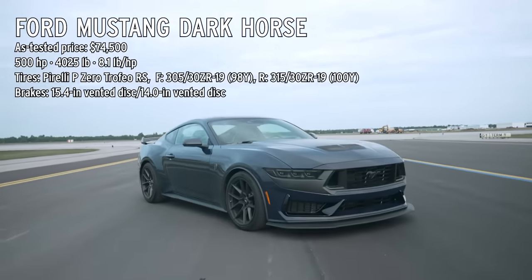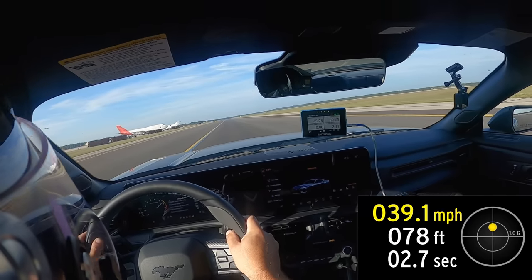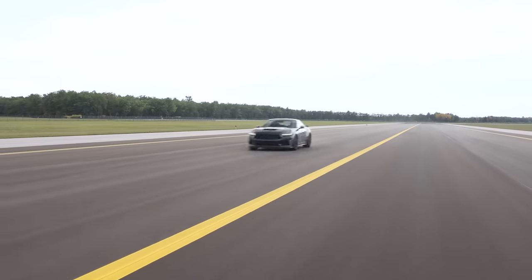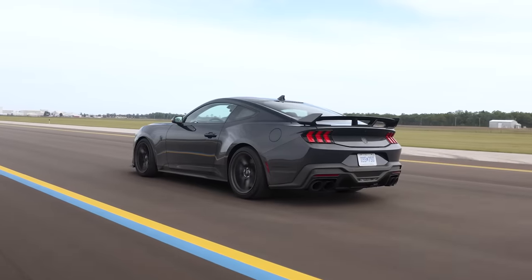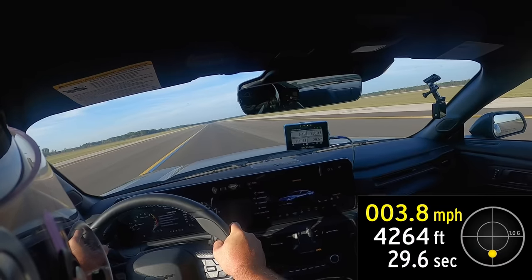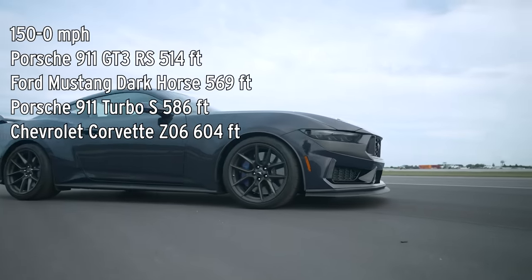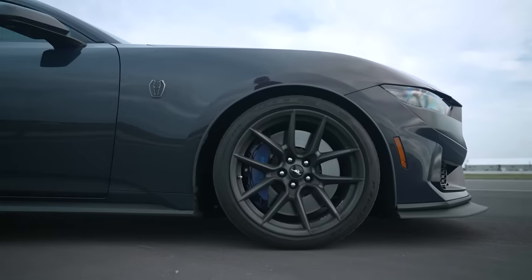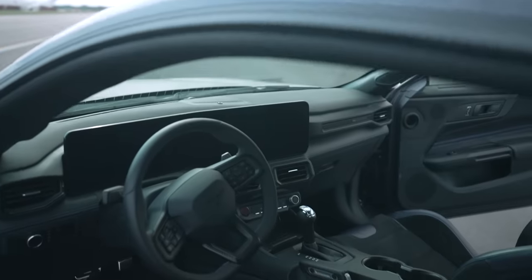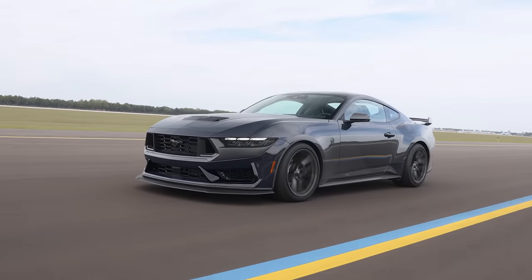Our team has tested plenty of Mustangs, so an acceleration run on the Dark Horse was a familiar exercise. With a 12.6-second quarter mile pass, it went pretty much as expected — right until you hit the brakes and your eyeballs get sucked out of your head. The Dark Horse out-braked both the Corvette Z06 and 911 Turbo S, posting a preposterous 569-foot stop from 150 miles an hour — second best of the group. Credit those super sticky Pirelli P Zero Trofeo RS tires and the six-piston Brembos up front. Dark Horse owners are probably going to bolt on all manner of aftermarket modifications; we recommend not touching the brakes.